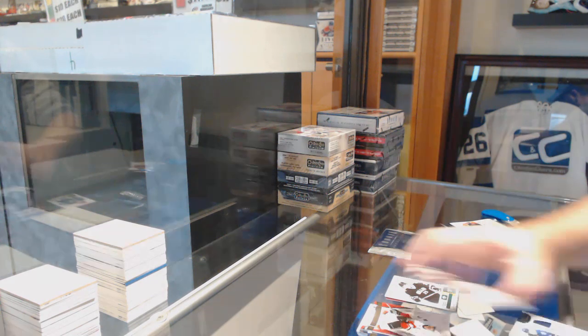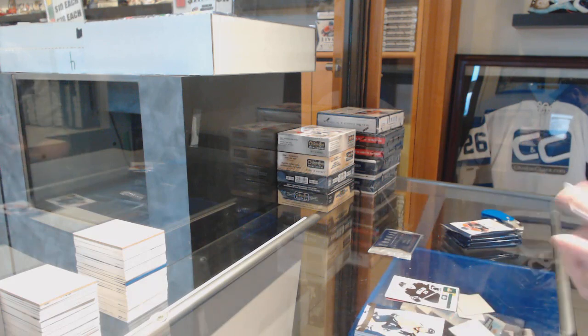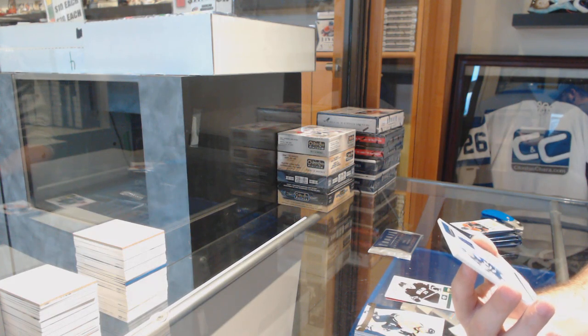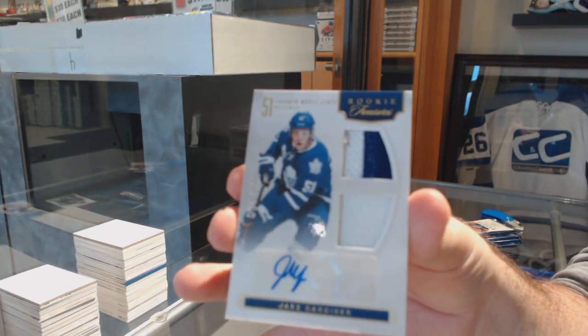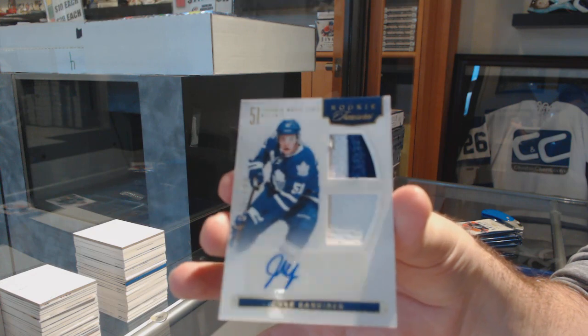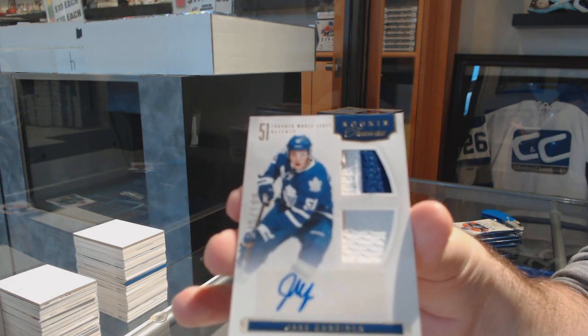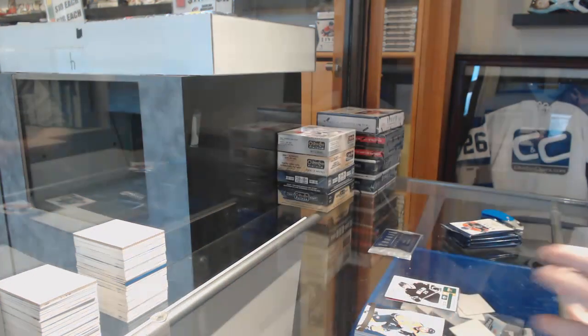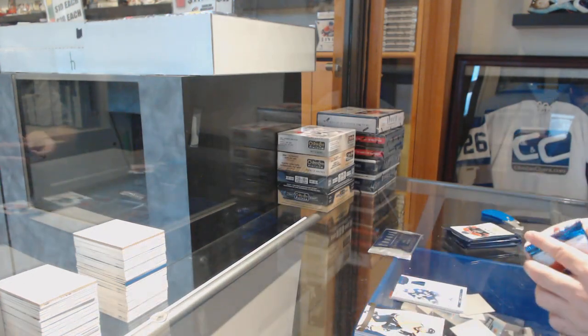We've got a prime jersey rookie, number to 199 for the Maple Leafs — Jake Gardner. This card is meant for me. It's a prime version too.